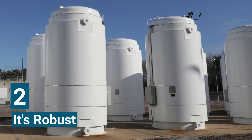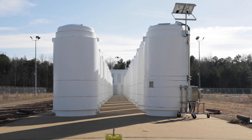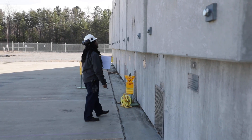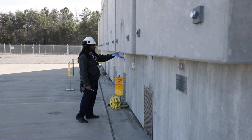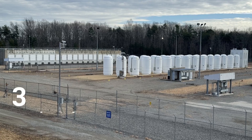Two, dry cask storage is robust. These containers are designed to last a century or more, and they're made of layers of steel and concrete and other materials that protect and shield from radiation, which is what allows me to stand so close.